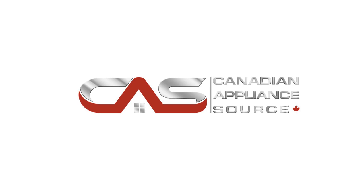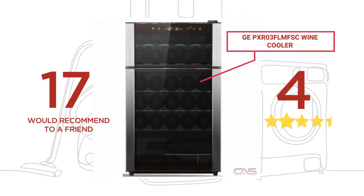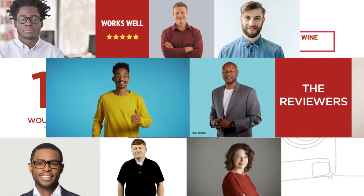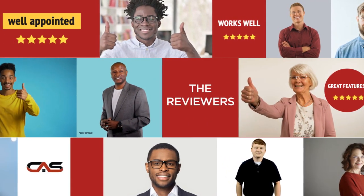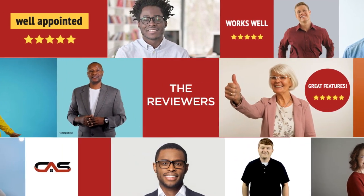Welcome to another product review from Canadian Appliance Source. This compact refrigerator by GE has earned high scores from buyers. Real reviews from customers will help you choose the right appliance for you. This one got a 4.3 star rating.